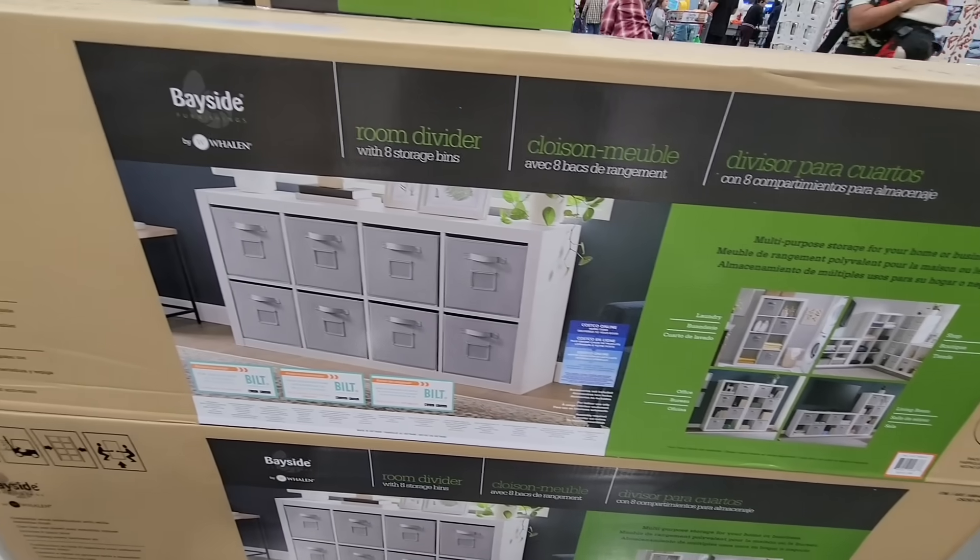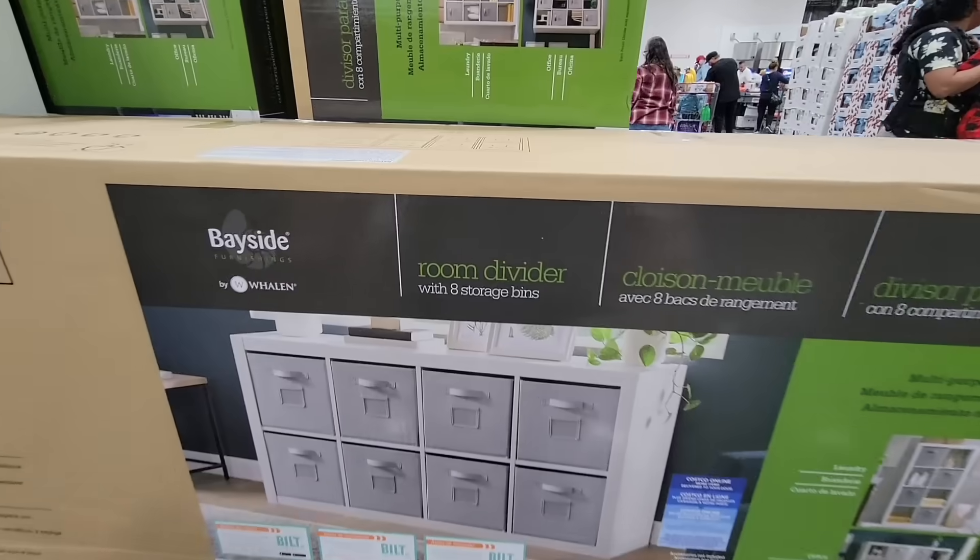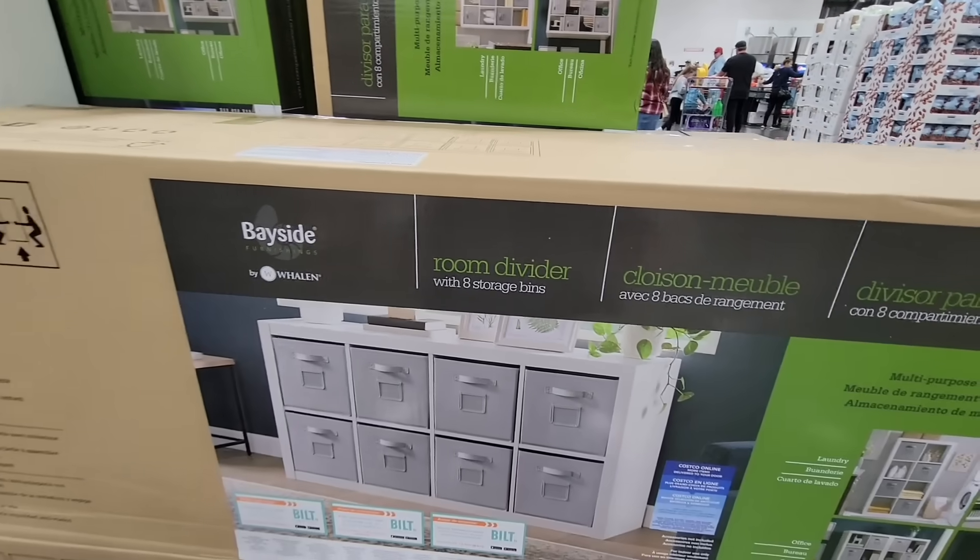Yesterday we had some new arrivals and we still have more new arrivals — a lot of new items are at Costco. So in this video we're going to share more new arrivals and also clearance.